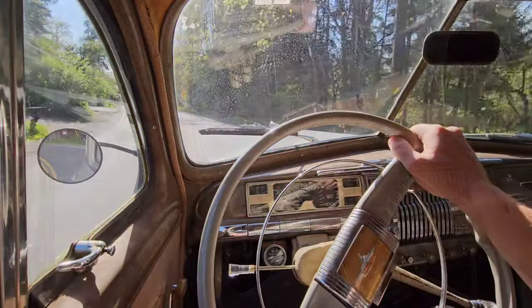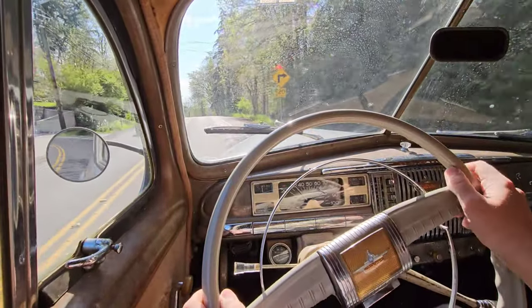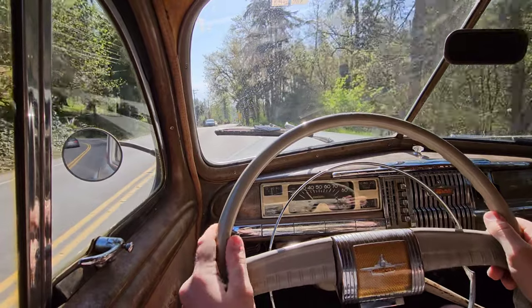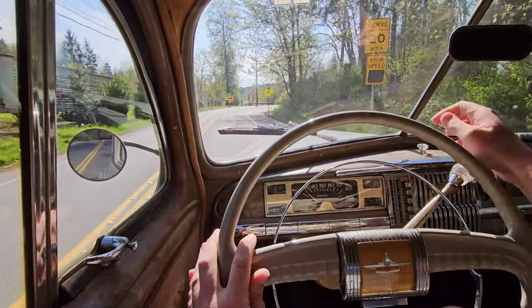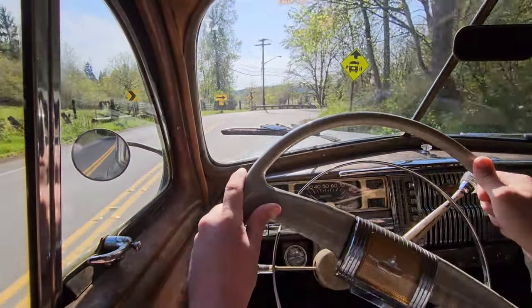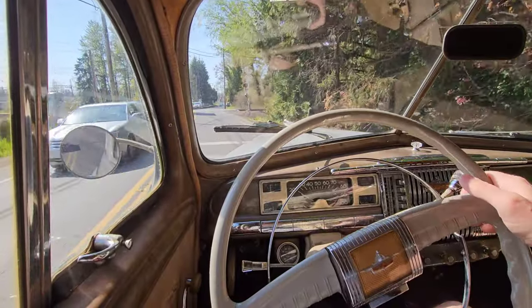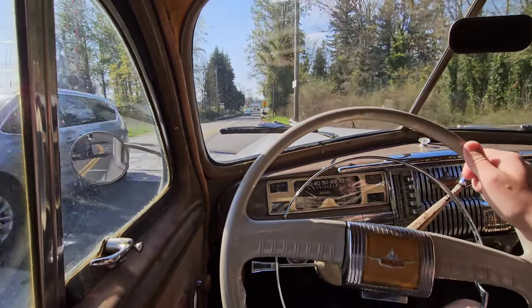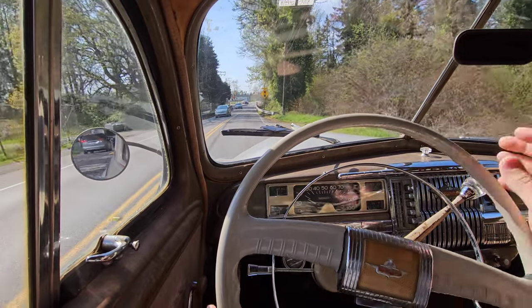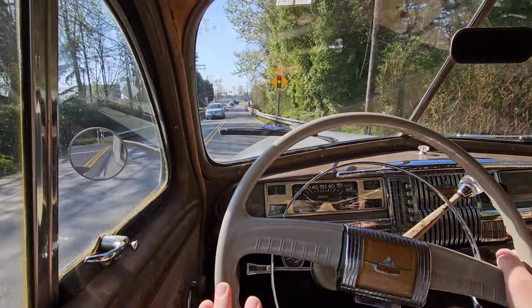I'm going to try downshifting into second — clutch in, up to the low range, give the gas a little bit. This thing rides so smooth over speed bumps like this. In a straight line it's amazing. Trying to go in a corner though — it's like you're falling over.